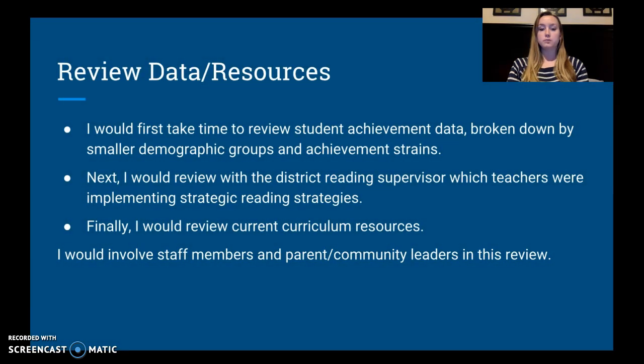The first thing I want to do is review the problem. The PTA president has wanted me to present about this issue, but I'm going to hold off on that until I have a chance to review everything and contact her in about a month with the changes I'd like to make. I'll review student achievement data, breaking it down to see which groups are achieving and which aren't. I also want to review with the district supervisor which teachers are implementing strategic reading strategies — these teachers are going to serve as peer models and leaders for the rest of the staff.